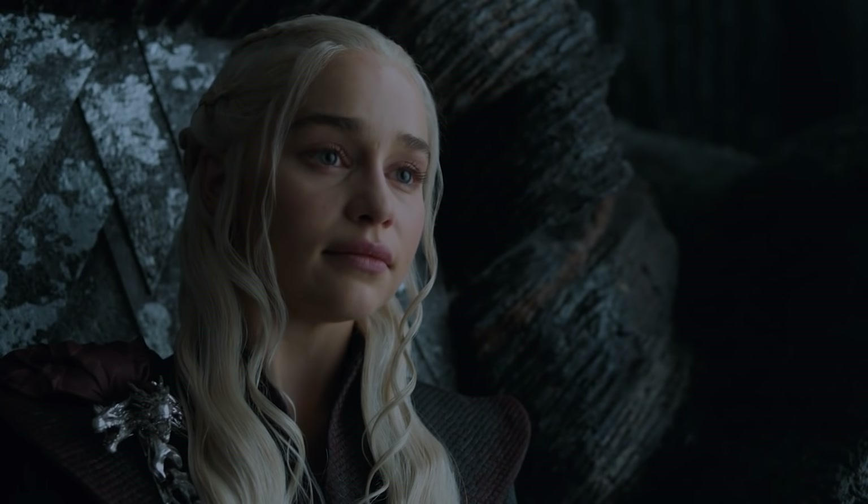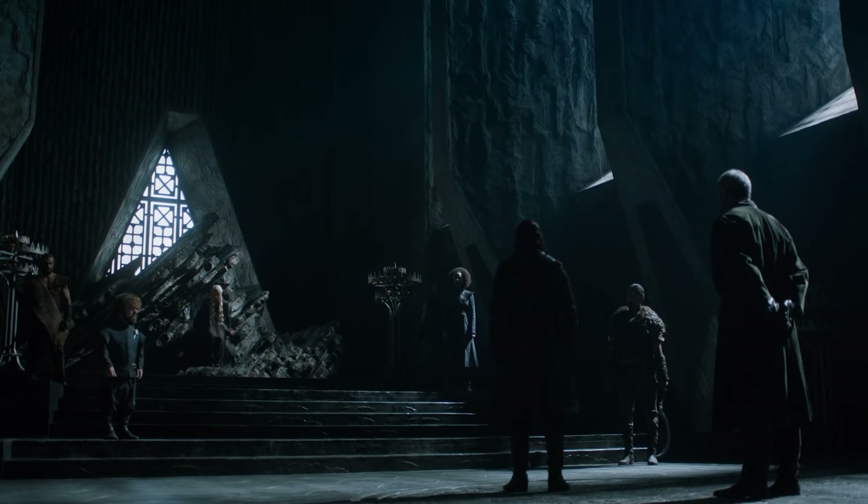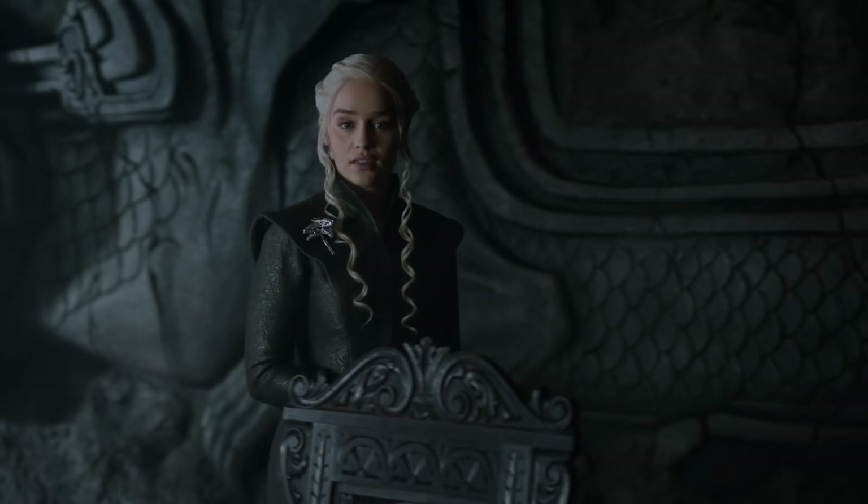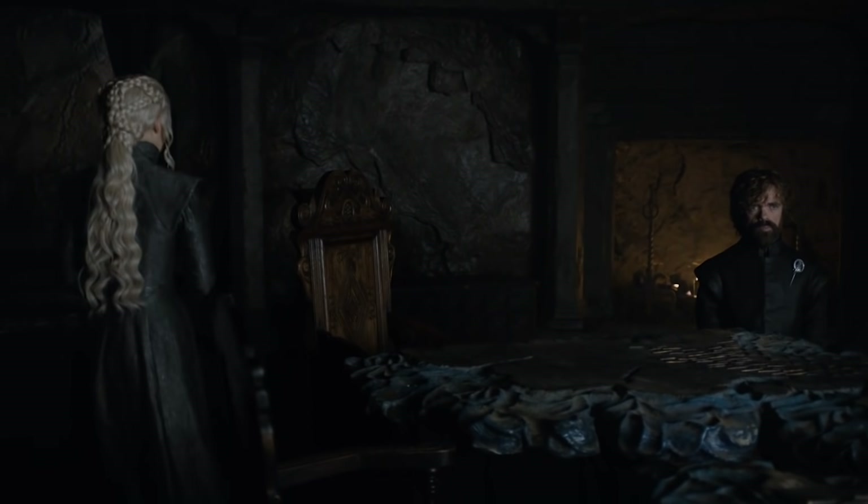"I was born at Dragonstone. Not that I can remember it." We imagine we'll get to see even more of the Valyrian artistry at Dragonstone, demonstrating just how powerful and wealthy the Targaryens were before the Iron Throne fell.